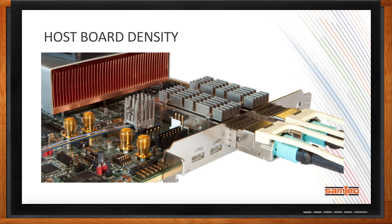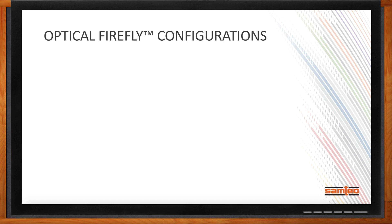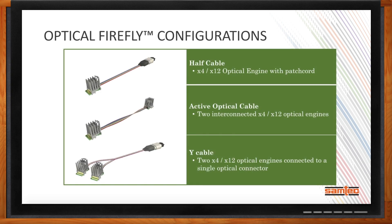This modular design enables flexibility across the entirety of the Firefly system, including the options for optical cable assemblies. The half cable uses the Firefly interconnect on one side with an optical connector on the other, supporting both the bi-4 bidirectional and bi-12 unidirectional options. There's also an active optical cable with two optical engines on either side, and a Y cable supporting two-by-four bidirectional or two-by-12 optical engines connected to a single optical connector.